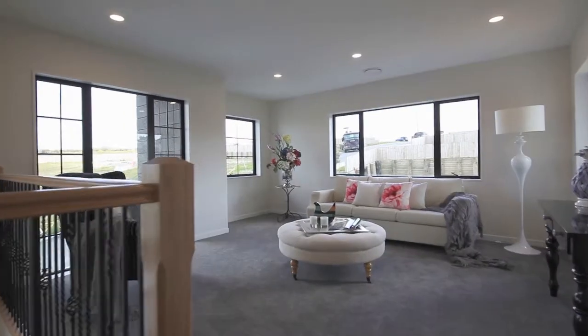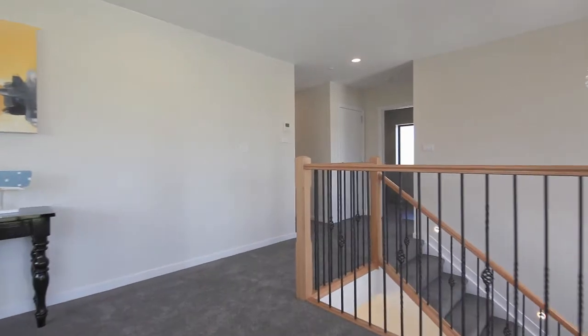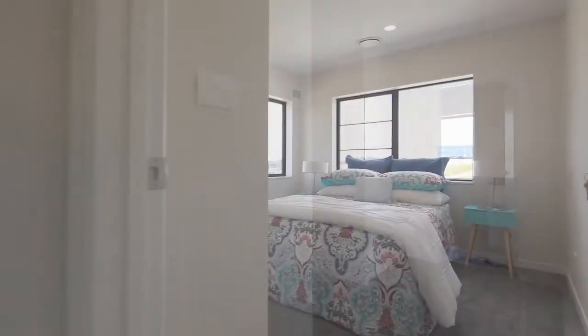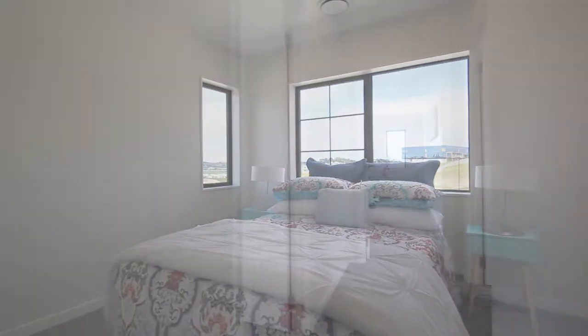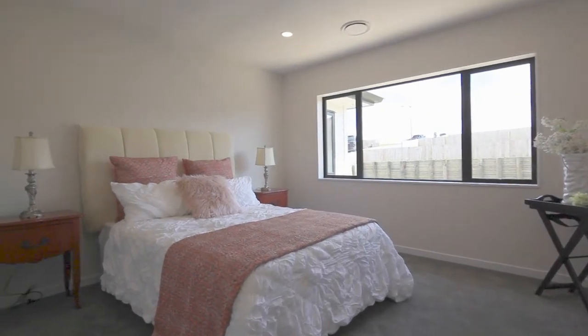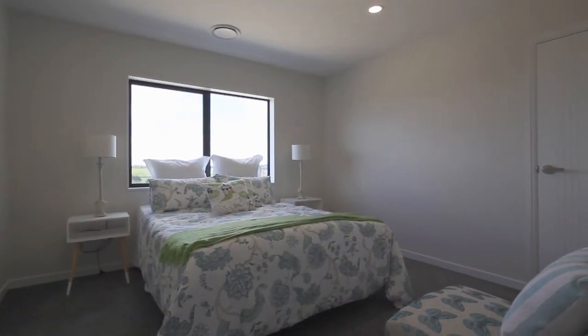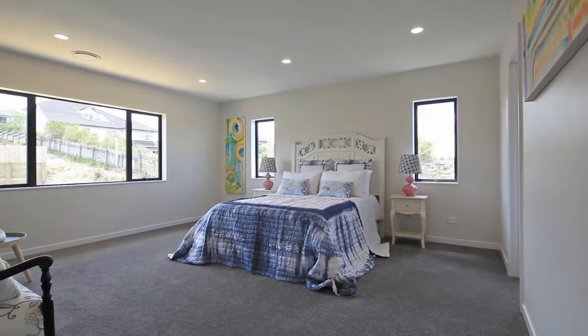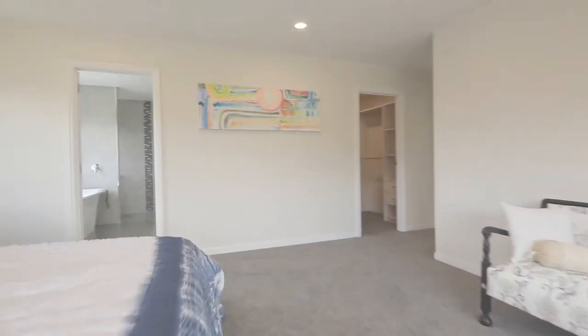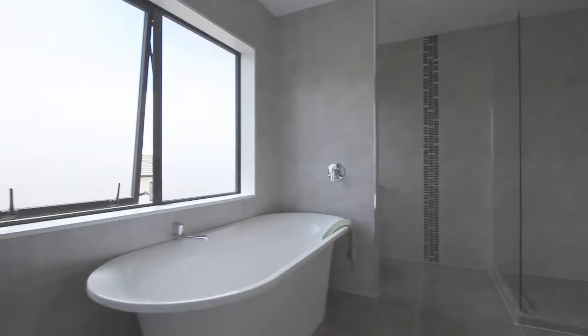The first floor offers a spacious living area and four bedrooms, including two generously sized master bedrooms.